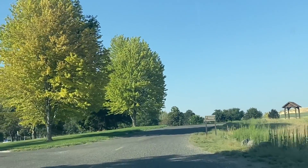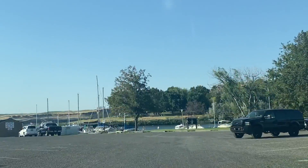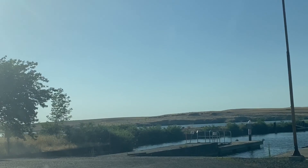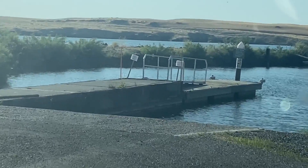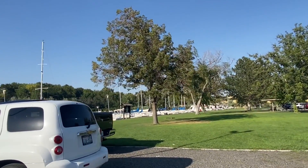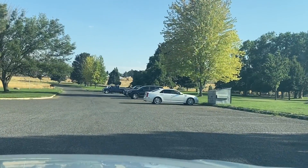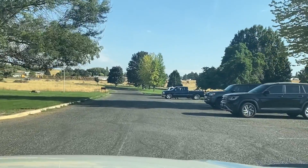This must be the boat ramp right there. This is the boat ramp area, folks. I love it. I love the swimming area, the picnic area. It's a big day.